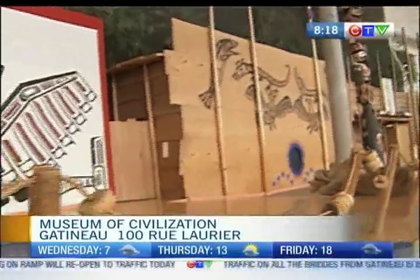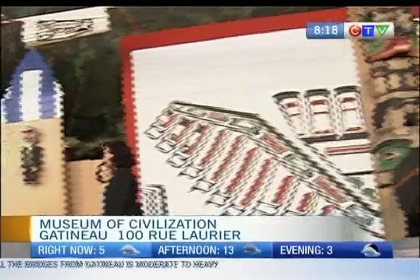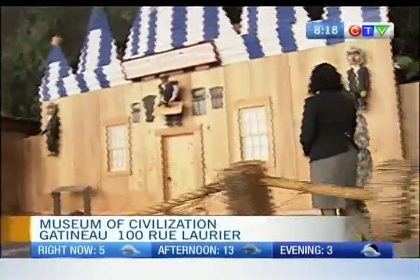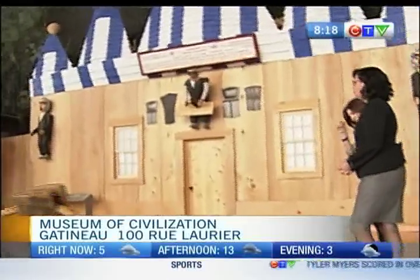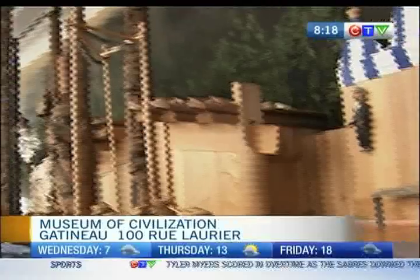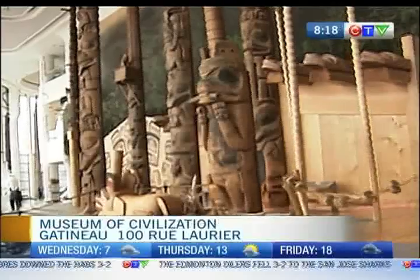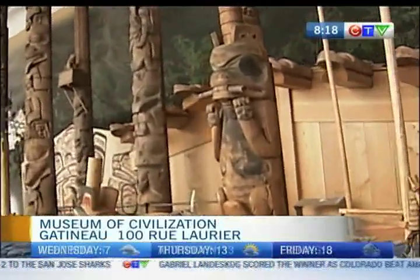There are six giant houses. They were created by different northwest coast groups. We're walking right now toward the Haida and the Shimshan Houses, and that's where we'll talk a bit about these amazing totem poles. They are the real thing, as are the houses, but of course the houses were built when we built this new installation for the museum on this site.